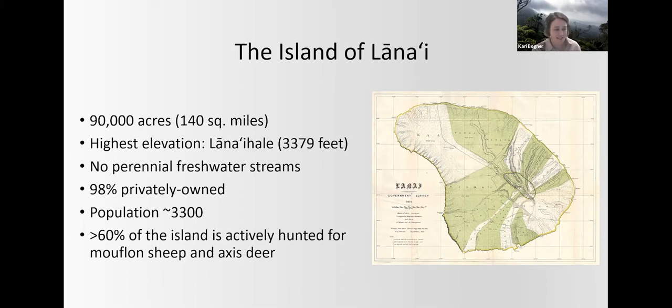Lānaʻi is the sixth largest island in the Hawaiian archipelago, approximately 90,000 acres in size with around 3,300 residents. The highest elevation is at the top of the mountain at roughly 3,380 feet. The island is 98% privately owned by Oracle founder Larry Ellison. Pūlama Lānaʻi is basically the management company for the island, composed of over a dozen different departments, with one of them being the conservation department. Over 60% of the island is actively hunted year round for mouflon sheep and axis deer, and in the winter months, game birds. If you do visit Lānaʻi, it's very important to know where you are on island in regards to the hunting areas.